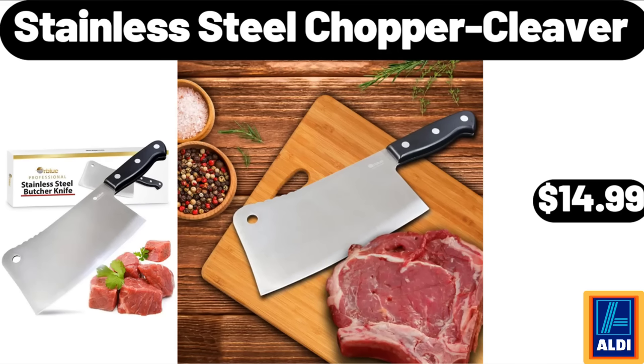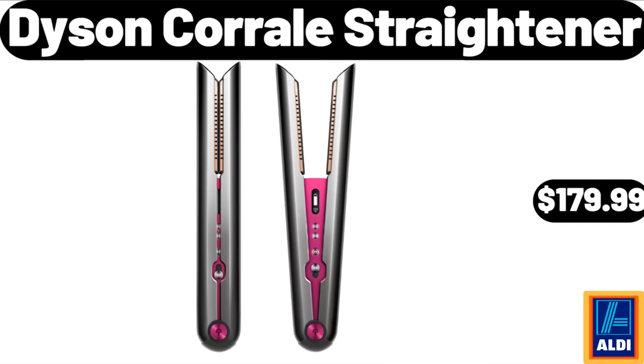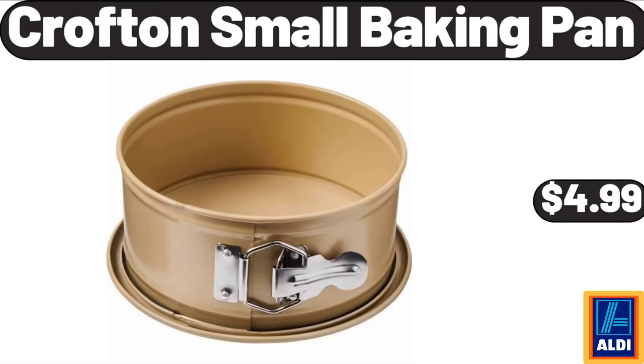Stainless Steel Chopper Cleaver: $14.99. Specialty Drip Coffee Maker: $79.99. Dyson Corral Straightener: $179.99. Braided Loaf Pan: $21.99. Croft & Small Baking Pan: $4.99.